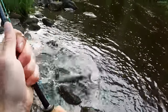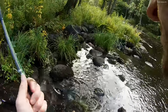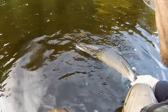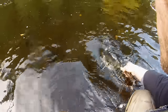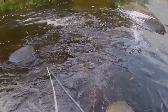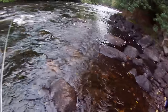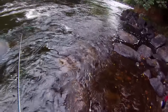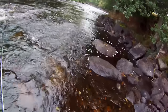No problem — and back again. This is an old clip, but it shows exactly what I mean: keep the fly where the fish are. In this case, keep it short.